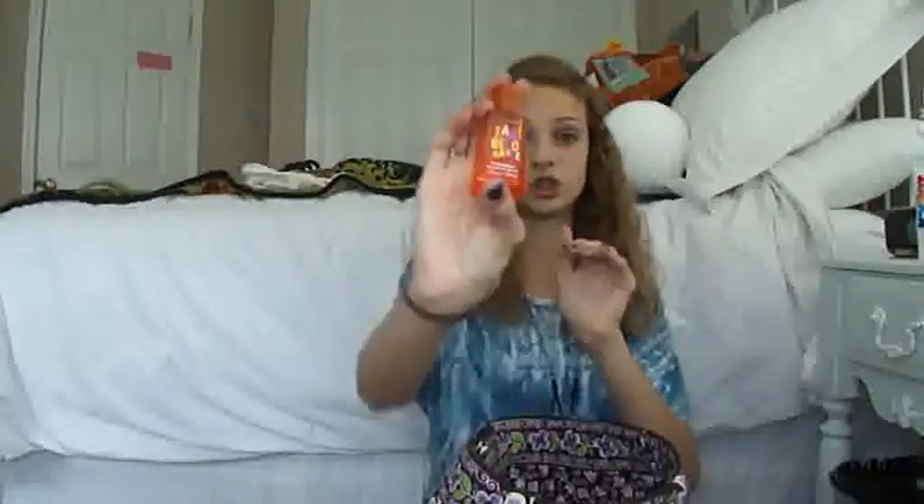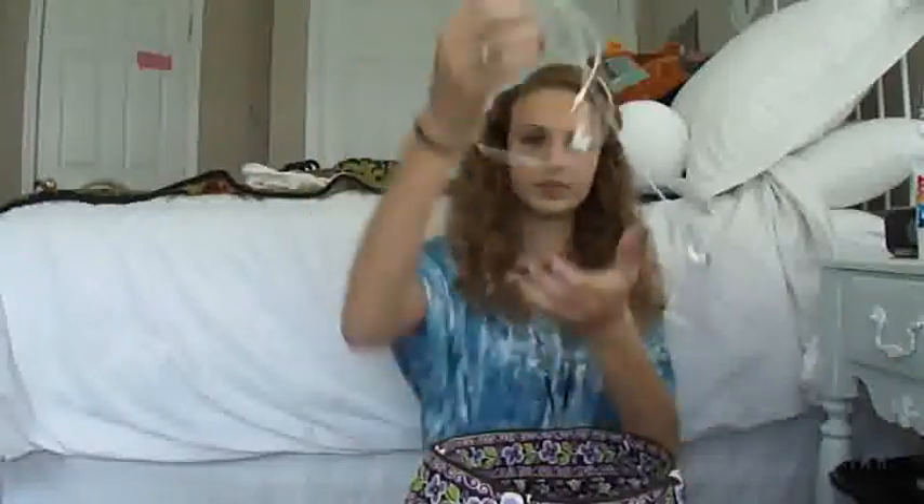Then I have some hand sanitizer in Tangelo Orange — this is from Bath and Body Works. I love this, it smells amazing. I got like four for my birthday, which was a while ago. Then I have some earbuds — just the ones that came with my phone. I have an iPhone, by the way.